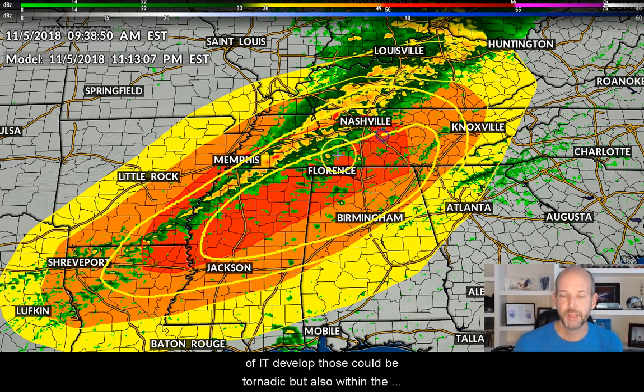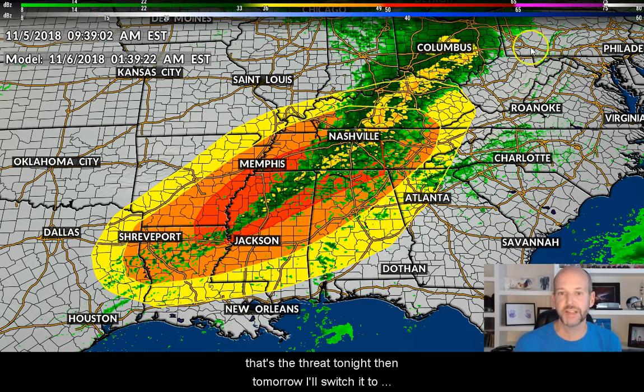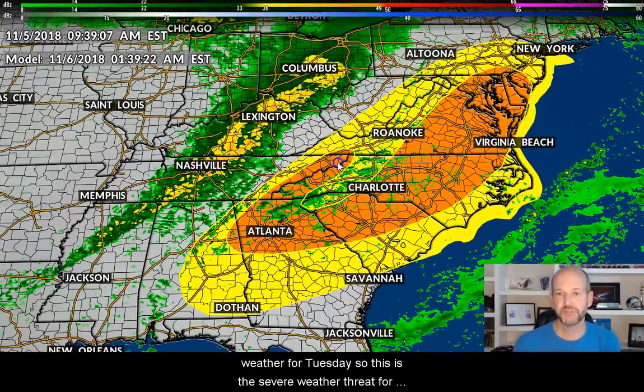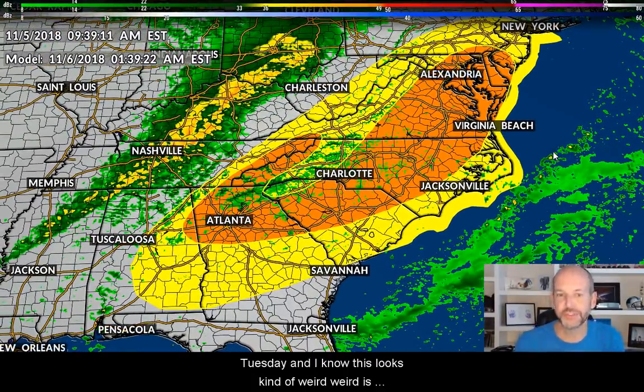If any cells develop ahead of the line, those could be tornadic, and within the line we could also have some rotating thunderstorms — that's the threat tonight. Then tomorrow, switching to tomorrow's outlook, you can see the threat for severe weather for Tuesday.